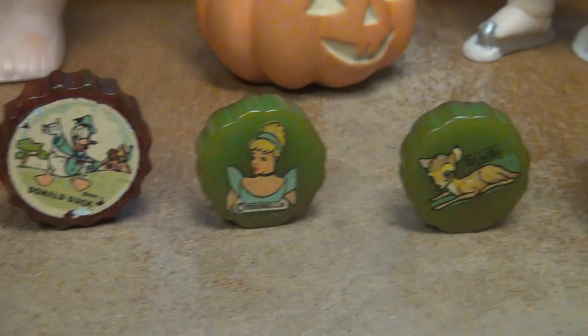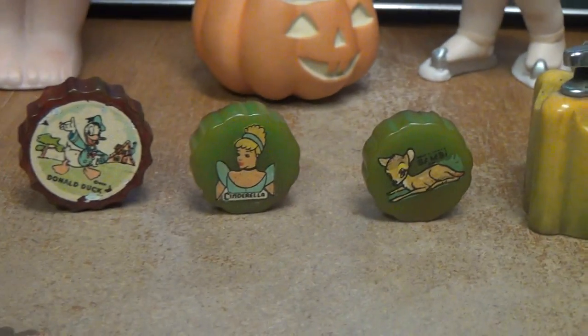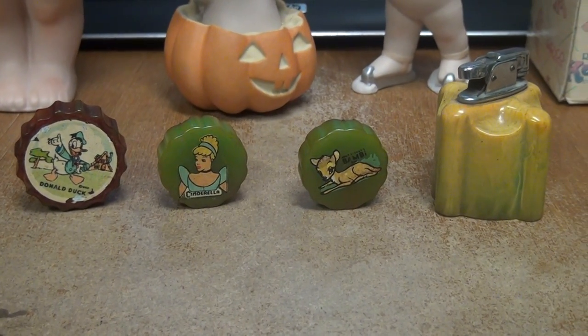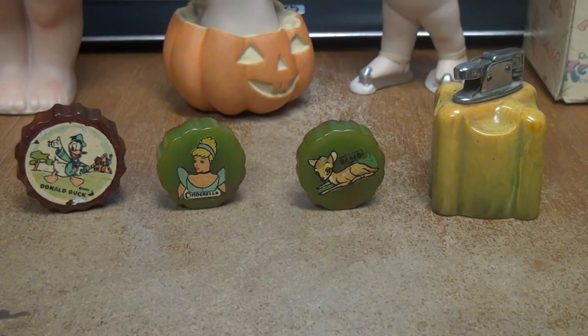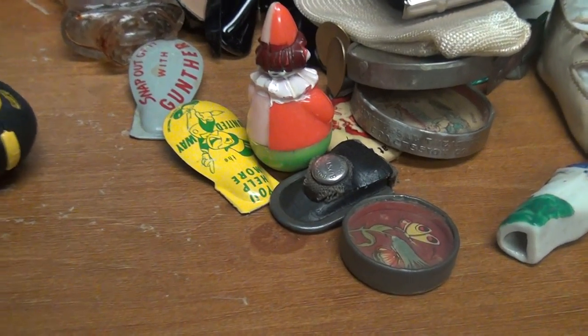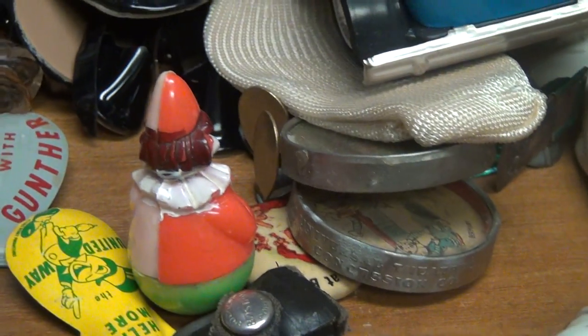These are pretty neat — they're Disney pencil sharpeners and they're in pretty good shape. There's also this lighter here, made in Japan — I assume maybe from the 50s. I got about $60 into the lot, which wasn't just these; there are like 15 things — advertising clickers, a dexterity game, a vintage pocket pencil sharpener, a porcelain whistle.